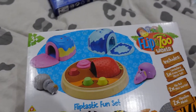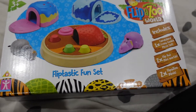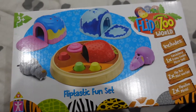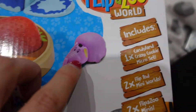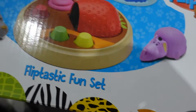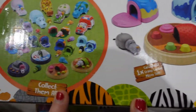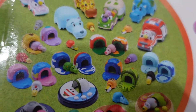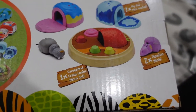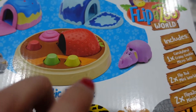These are Flippazoo World Flipptastic Fun Set - not seen these before but I looked and they've been sold on eBay for almost three or four times the price. These were only £1 each so I actually got four of these. The set includes a micro set, two Mini Whirls and two Flippazoo Minis - I'm guessing the idea is it's all self-contained. Four quid for a complete play set, can't go wrong - good little present as well, and it's age three plus.